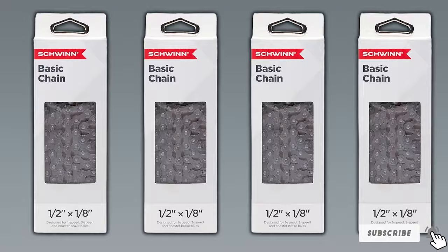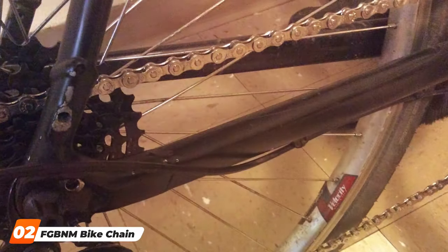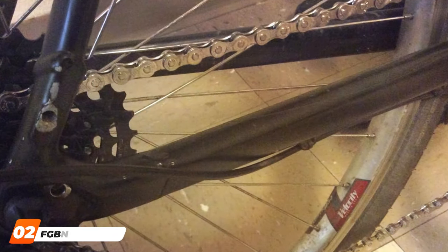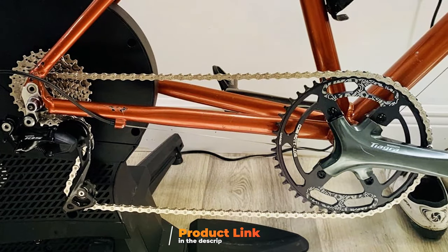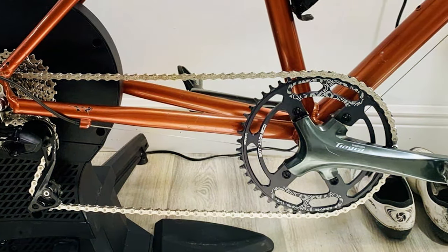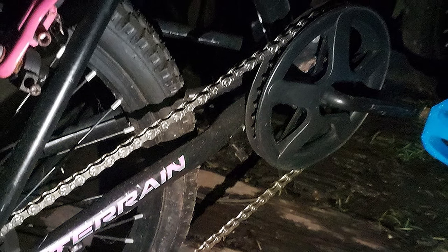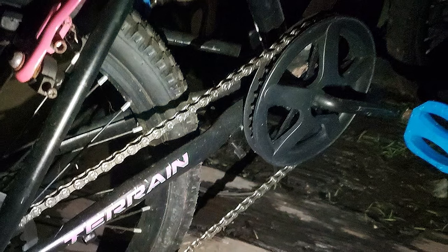Next on our list is the FGBNM bike chain, tailored for the speed demons who thrive on road and mountain racing. This chain is designed to cater to 6–12 speed bikes, offering unparalleled precision and speed optimization. The FGBNM chain stands out for its high-quality materials, ensuring strength and durability even in the most demanding conditions. Its specialized design is focused on minimizing friction and maximizing speed, making it an ideal choice for competitive cyclists who demand the best from their equipment.